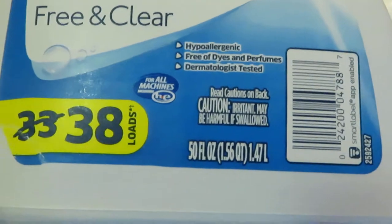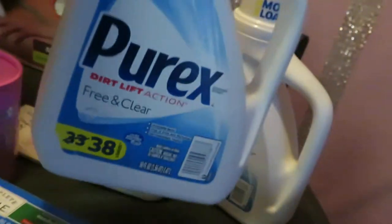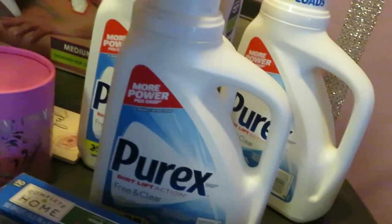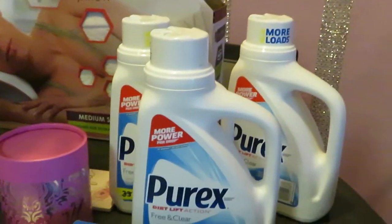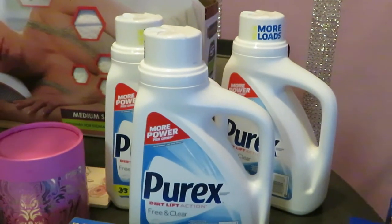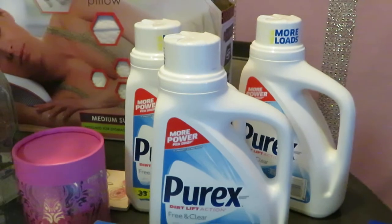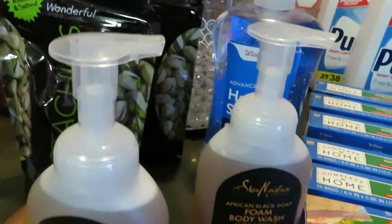And the Purex — this is the 38-load, 50-ounce Purex Free and Clear. They have different varieties; I always grab the clear if it's available. Walgreens has those on sale this week three for six dollars, pretty much two dollars each. I definitely did that deal.